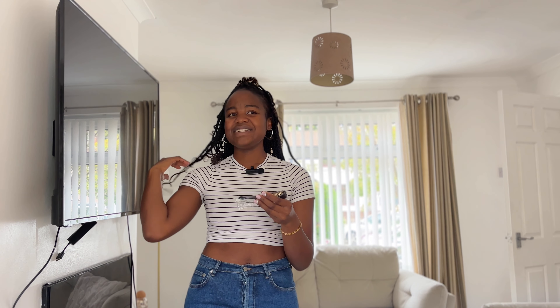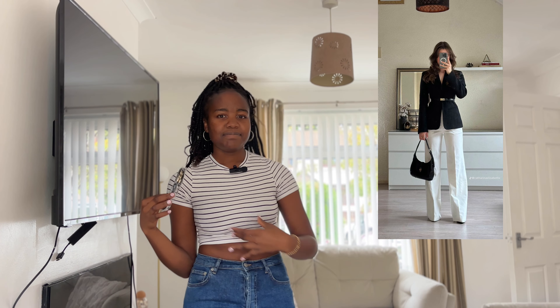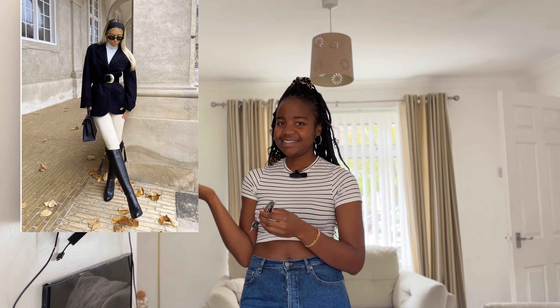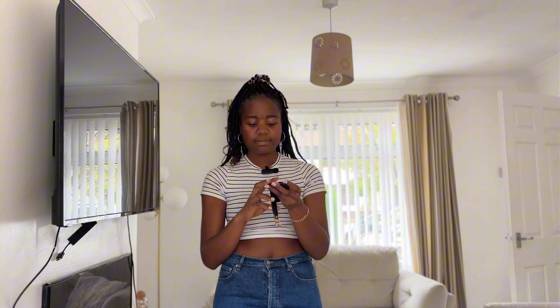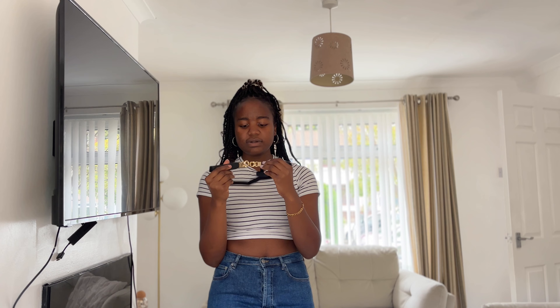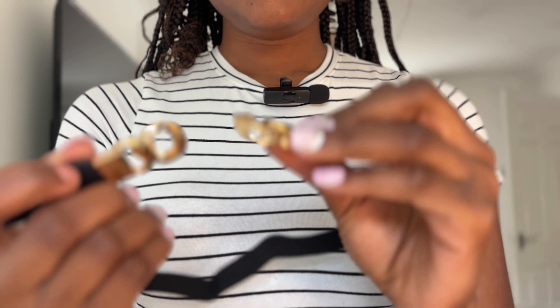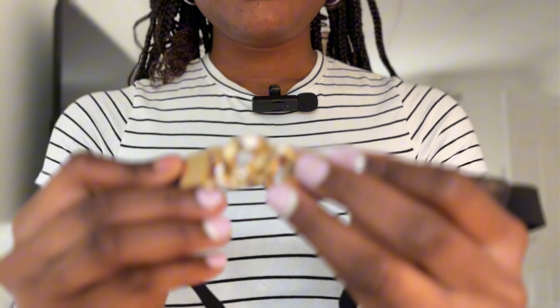This is also a belt — I got this for wearing with a blazer. I've always wanted to dress in that old money style but I don't really have the money, so I'm just going to do what's sustainable for me. This is the kind of belt you put on a blazer. And this belt really stretches, so if you're worried your waist won't fit, it really does stretch. I'm still figuring out exactly how to use it, but that's for another day.